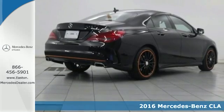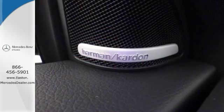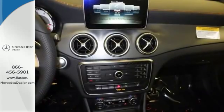The curves seduce your eyes and the sharp lines hold your gaze. The fascinating coupe-like design manages airflow for more stability and better visibility in messy weather.